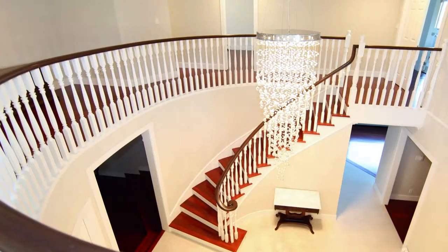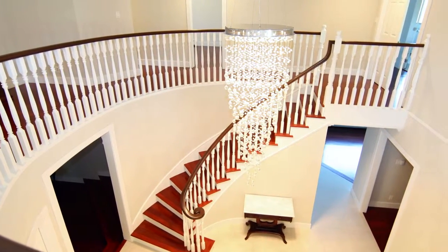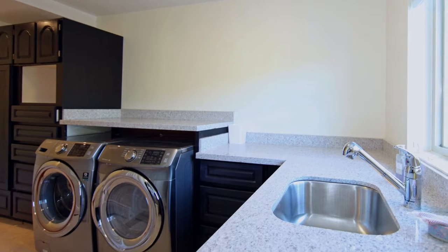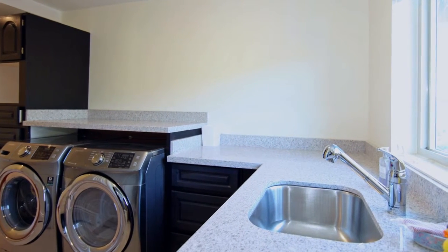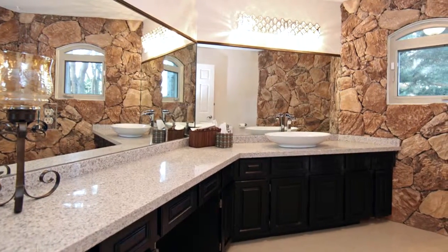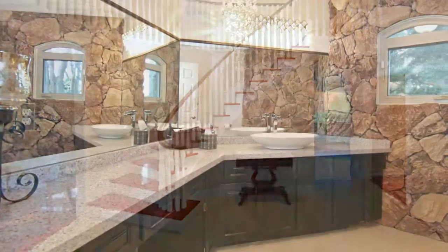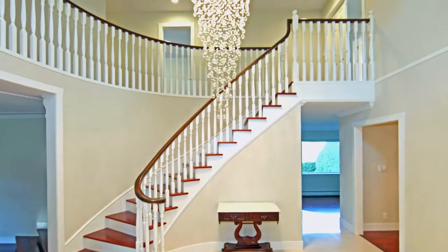This home has over 5,400 square feet of luxury living space, with recent renovations including large-profile ceramic tile, new windows, lighting, crown molding, baseboards, door casings, window covers, generous storage and built-in organizers, vaulted ceilings, and a semi-spiral staircase in the grand foyer.